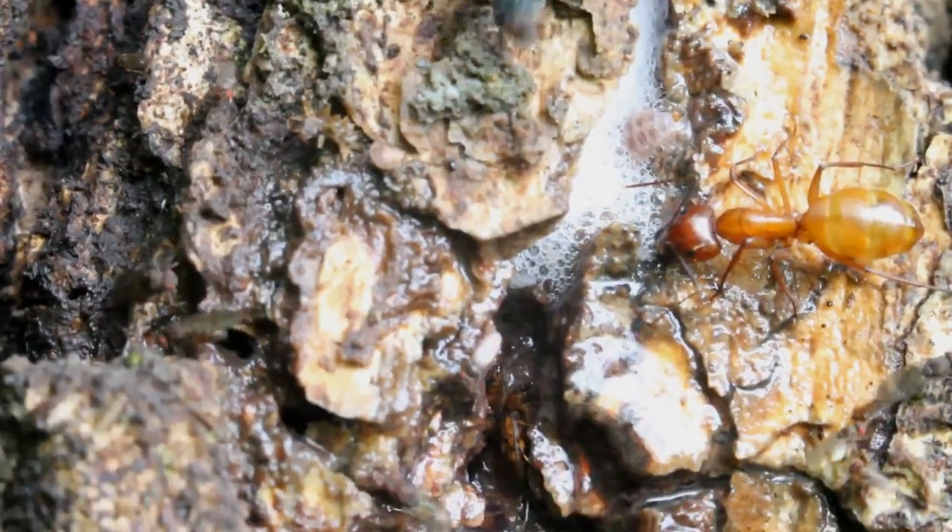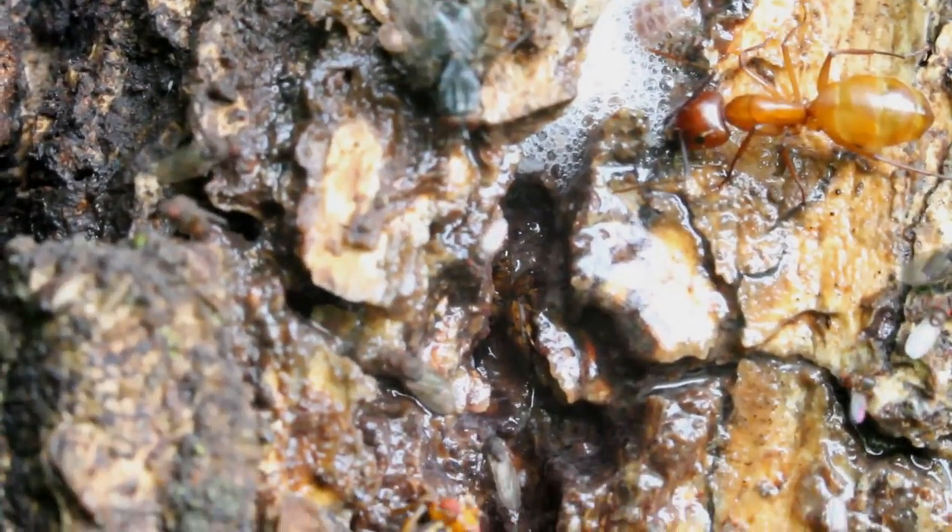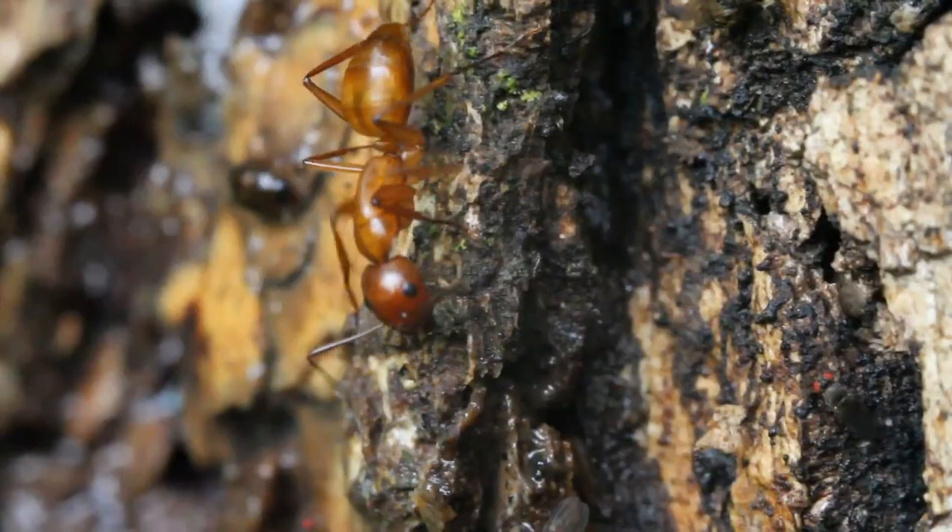Tree sap consists of water, hormones, enzymes, minerals, sugars, and nutrients — everything a tree needs to grow and stay healthy.